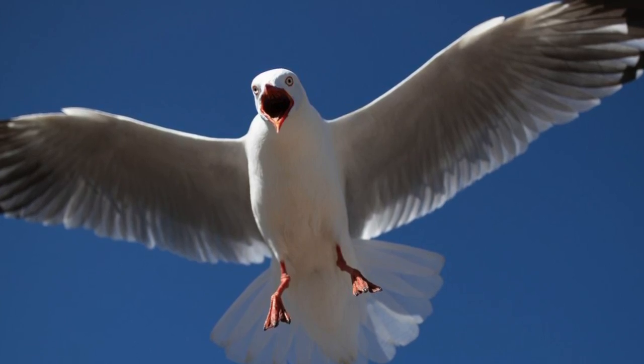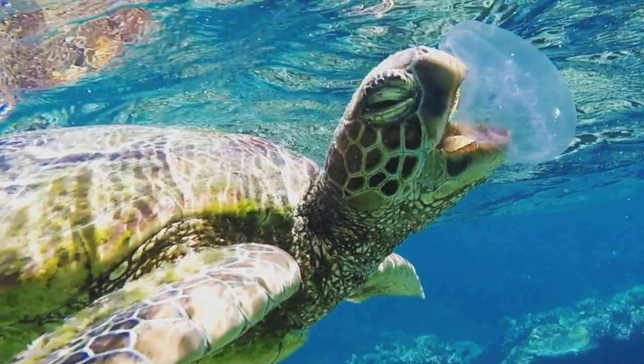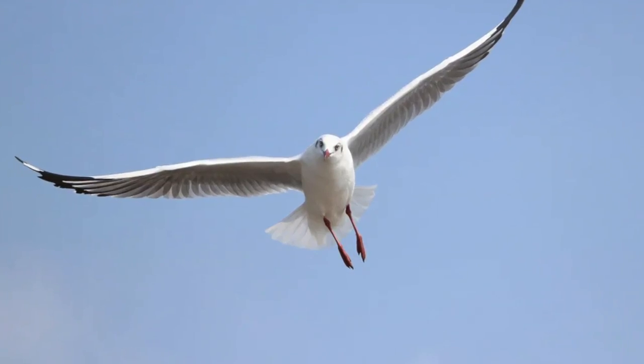When moon jellies fall on the surface of the water, they sometimes get eaten by birds. And when under the water, turtles and other kinds of fish might come eat them. Sometimes it's not good to be slow and tasty — a bird just might come and eat you.